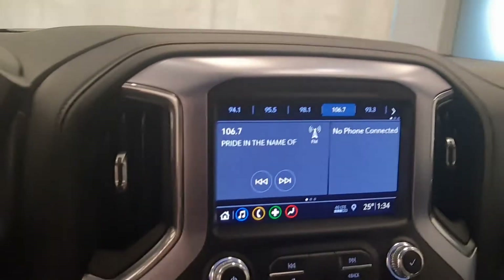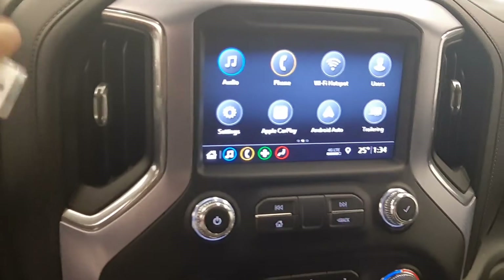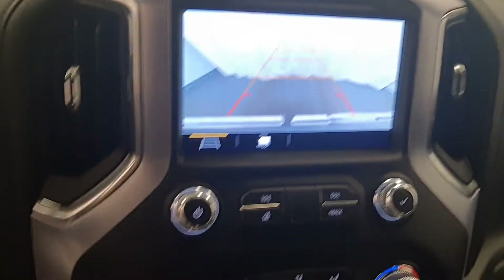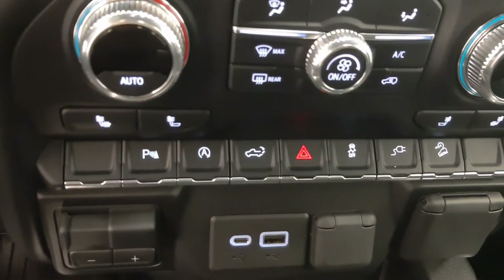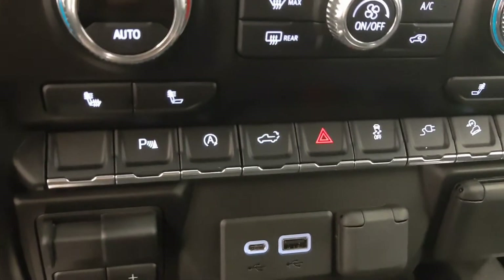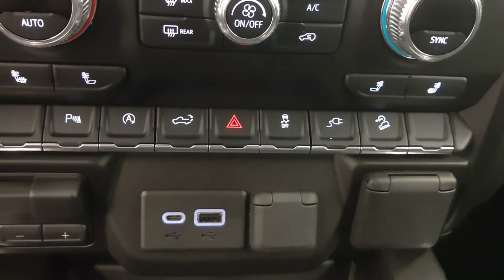OnStar 4G LTE with garage door opener, infotainment system with Android Auto and Apple CarPlay, backup camera, dual zone climate control with AC, heated seats, electronic parking assist controls, and automatic start-stop.